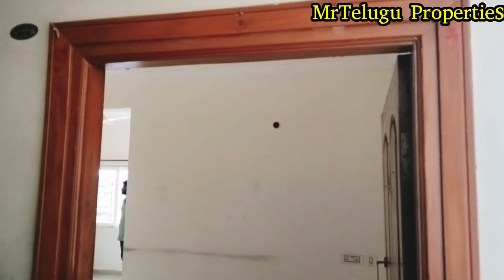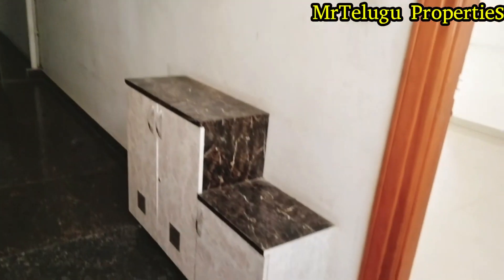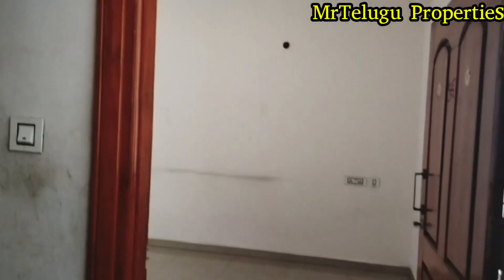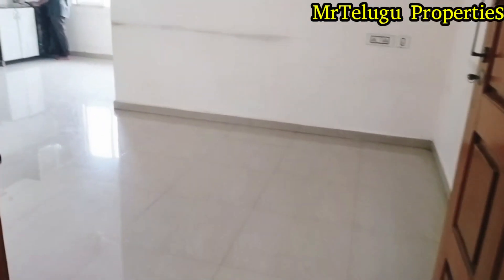Hi viewers, we are doing a 2BHK resale property. We are doing total good work on the resale plot. We are on the 2nd floor of a 4-floor building. We are covering all the 1 by 1 details.